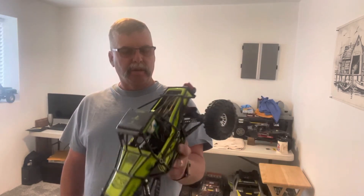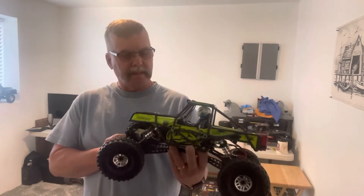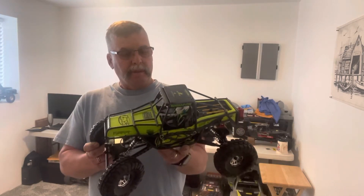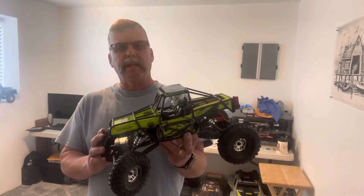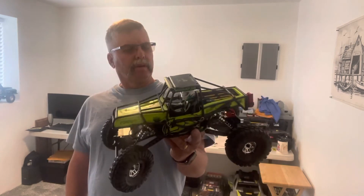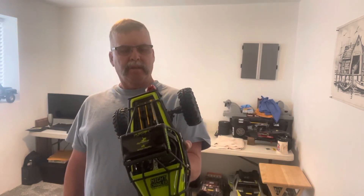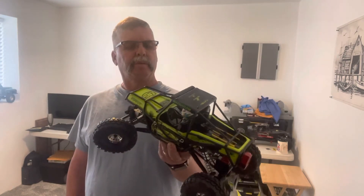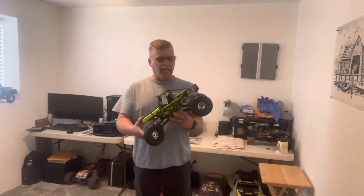It's really durable, light, and you can upgrade it very easily. We're running the Spektrum batteries in it. With this one, I don't think we're really gonna upgrade it — I was thinking about changing the tires out, but for what it is it's really fun. Sometimes you can just get overwhelmed upgrading these cars with everything you can do to them.